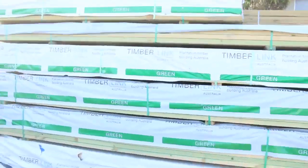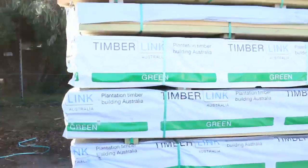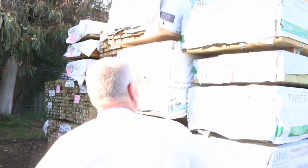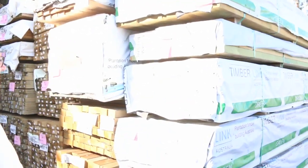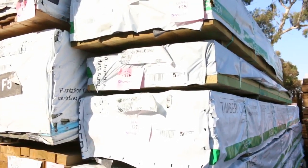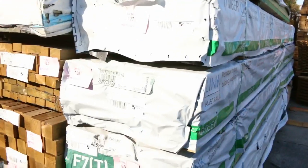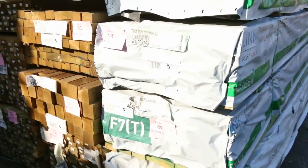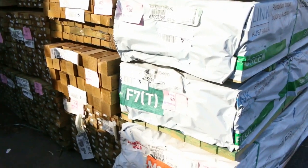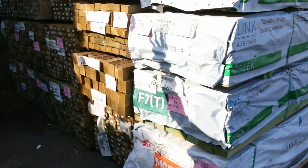Here's some quality stock out of Tasmania — green treated pine, structural treated. We've got 140 by 45 M10 treated pine F7, 70 by 35 M10 treated six-metres — how good is that — 90 by 45 M10 treated six-metres. This is just awesome stock. 90 by 35 M10 down the bottom there, with a heap of other stock to choose from. Absolutely fantastic.